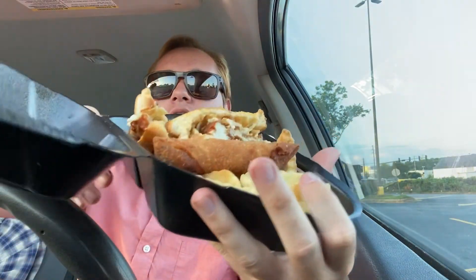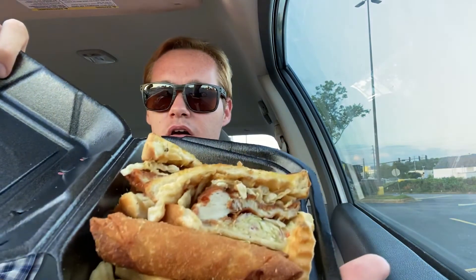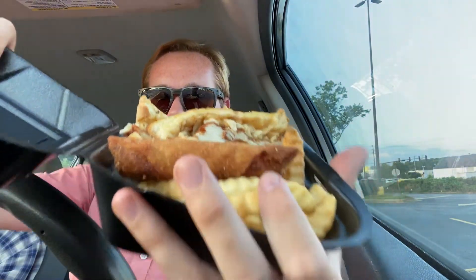Here's what this looks like — hopefully I don't drop anything. We've got the egg roll, the sandwich, and the fries. We all know what Zaxby's fries are like — they're crinkle cut. I'm going to try the egg roll first and then jump to the sandwich. Not going to be a long review, just me rambling on and getting to the point.